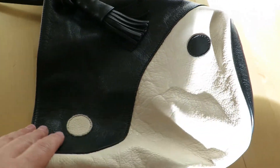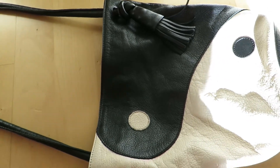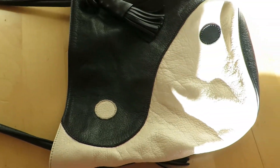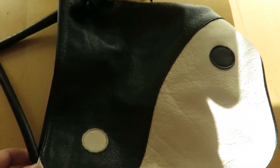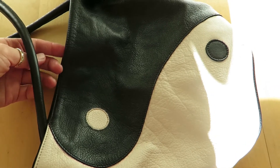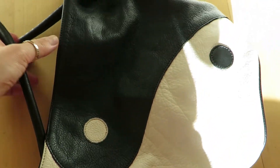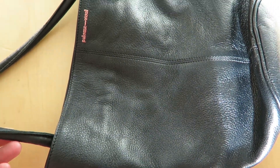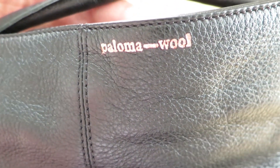It goes with every item in my wardrobe and adds a fun touch to my every outfit, so I'm so happy I got this bag. It's two-sided — this side is the Yin Yang symbol side, and the next one is black, just plain black with the Paloma Wool label.